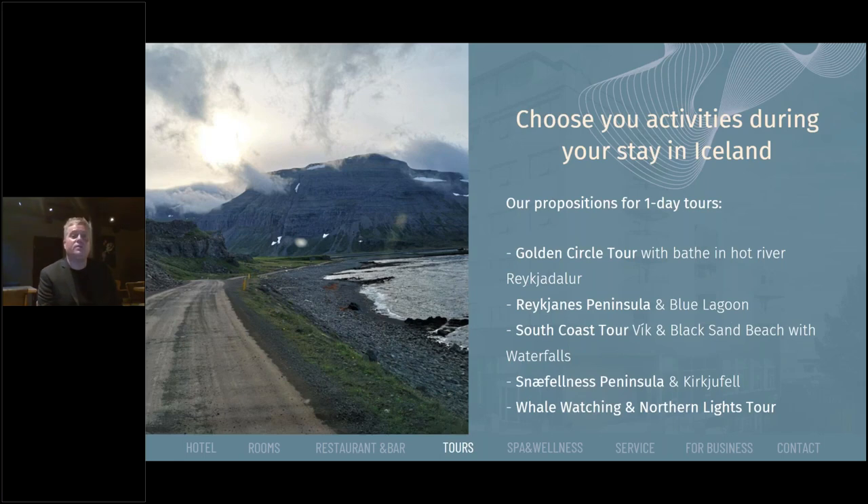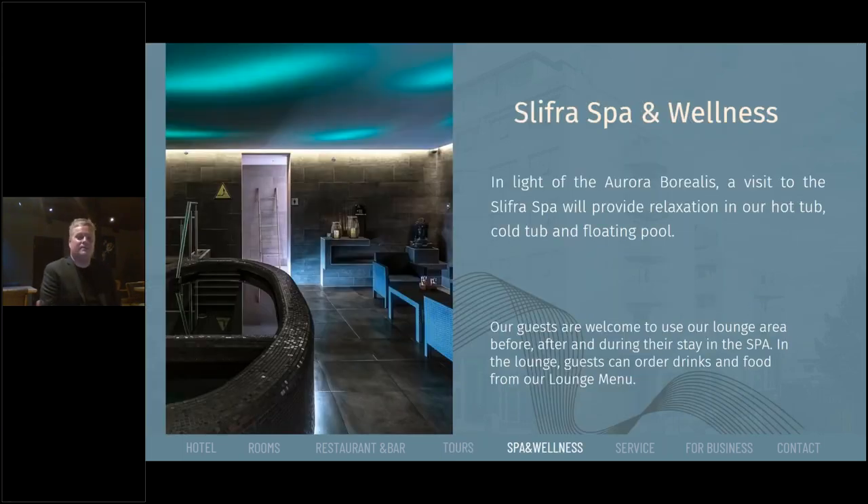You also have whale watching and Northern Lights tours. Northern Lights tours are obviously only during winter time, while whale watching can be enjoyed in both seasons but is a little more enjoyable in summer. Another activity — if you have a rainy day or want to just relax and unwind after a long day tour — we pride ourselves on our brand new Silver Spa downstairs. This has an Aurora Borealis theme, as you can see in the lighting and flooring, and you can enjoy a floating pool, hot or cold tub, and sauna, and you can order drinks.